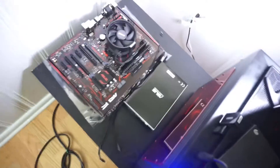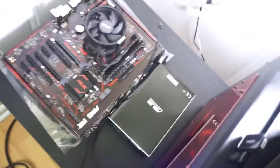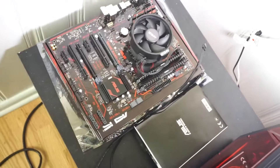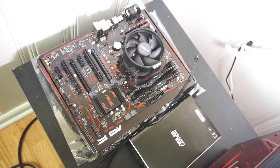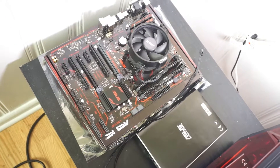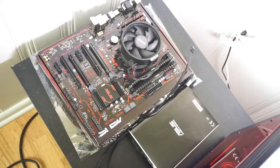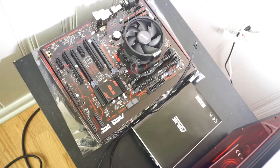Moving on to this other one, which is going to be a killer — it's going to be 64 gigs with a Ryzen 5 1600. CPU is in, memory is in, and I've got to get two more memory sticks. We'll start with 32 gigs and then move in the GTX 1080 graphics card.